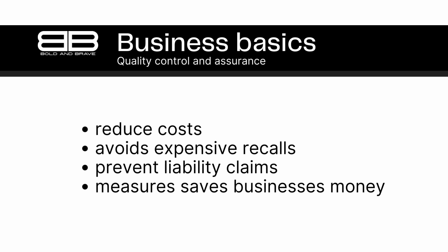For example, let's say that a business produces a batch of products that have a defect in their design. Without quality control and assurance measures in place, this defect may not be discovered until after the products have been shipped to customers. This could result in a costly recall, which would not only be expensive in terms of direct costs such as shipping and handling, but could also damage the company's reputation. On the other hand, if the business had implemented quality control and assurance measures, the defect could have been caught early in the production process, before the products were shipped, which could save the company a significant amount of money.